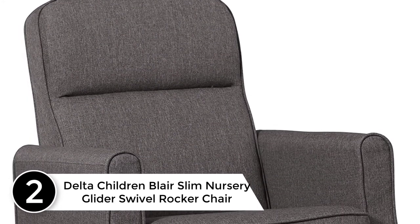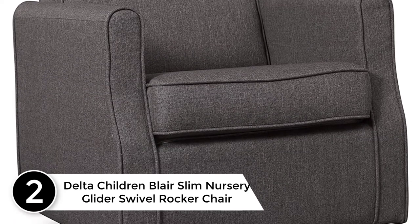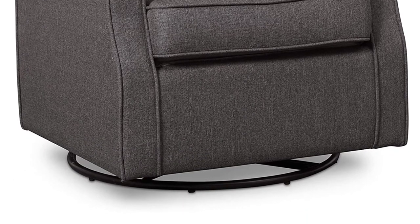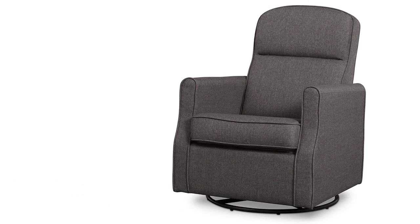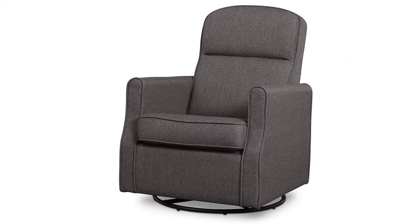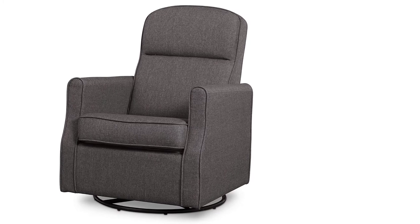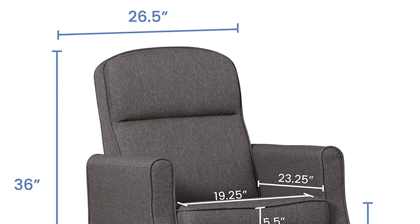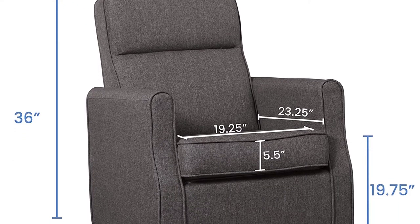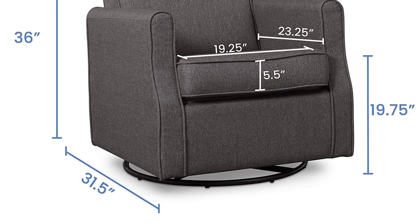At number 2: Delta Children Blair Slim Nursery Glider Swivel Rocker Chair in Charcoal. The Blair Slim Nursery Glider Swivel Rocker Chair from Delta Furniture allows you to sink in and snuggle up with your baby. No matter how much floor space you have available, this glider features a striking curved silhouette that stands up to real life, upholstered in durable woven fabric that is easy to clean. The smaller footprint helps you maximize every square inch without sacrificing comfort, and the chair's smooth built-in gliding and swivel system allows you to rock and relax with your little one for years to come.